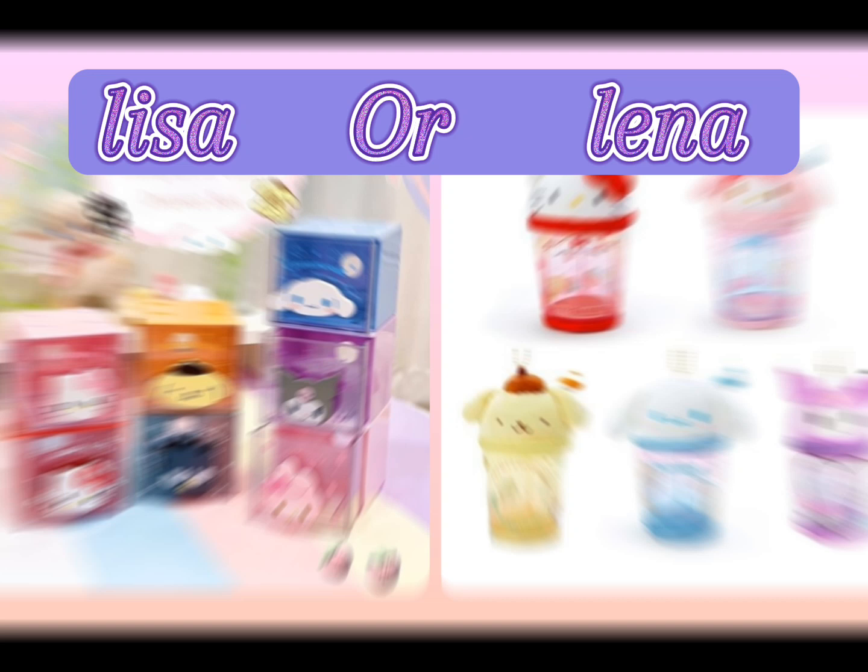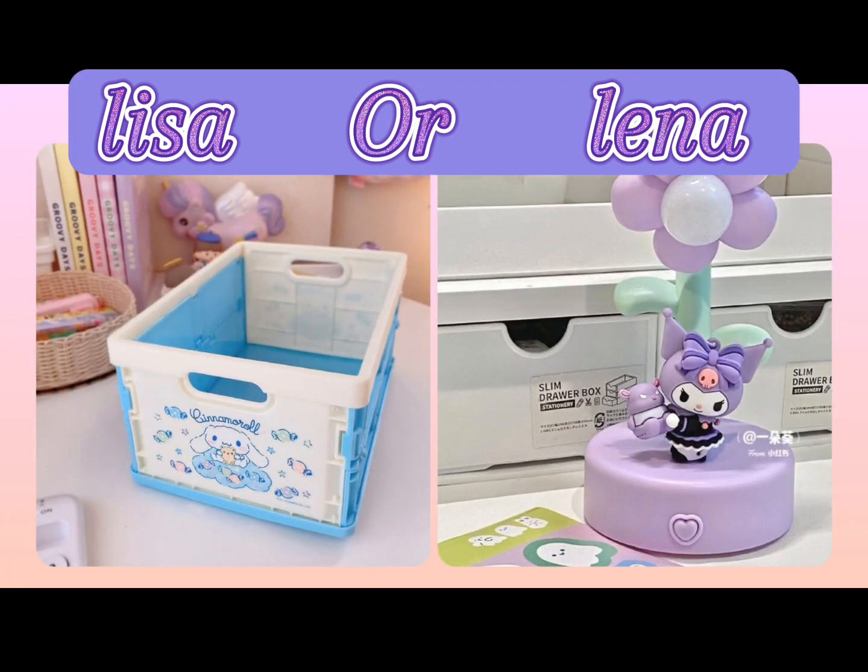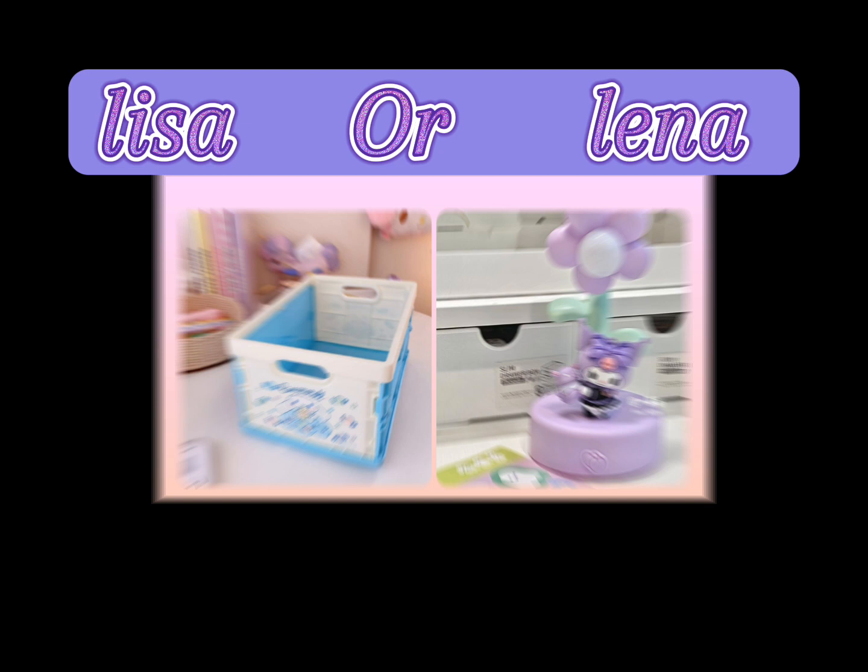School supplies are essential for a successful academic journey — from colorful notebooks to cute pencil cases. There are so many adorable options to choose from. You can find a variety of cute themed items that will bring a smile to your face every time you use them.